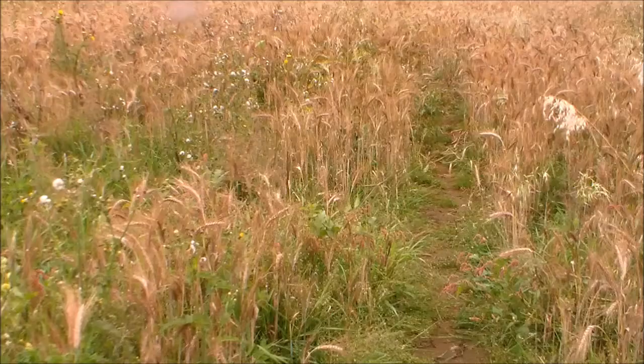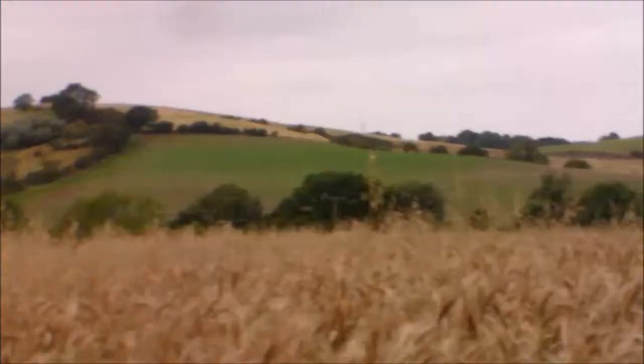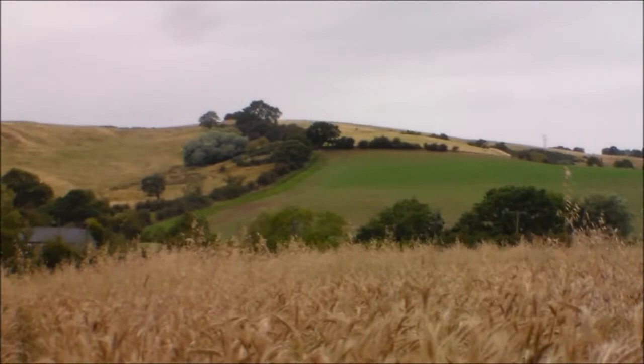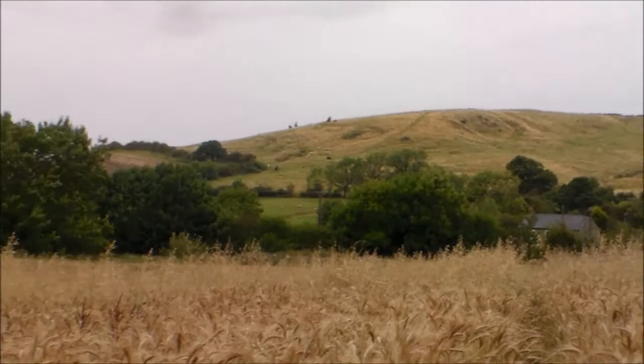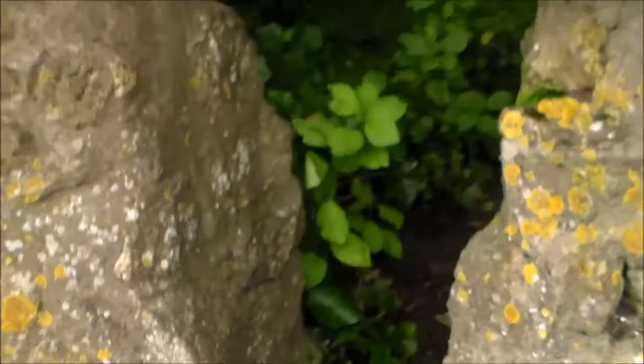Just walking through this barley field back to Walesby — seems to have as much weed as barley. Looking back to where we've been; a group of trees in the middle of the screen is where we came down. Now I've made it back to the village of Walesby and the rain's disappeared. Here's Walesby's equivalent of the hole in the wall — you don't need to be too big to get through there.